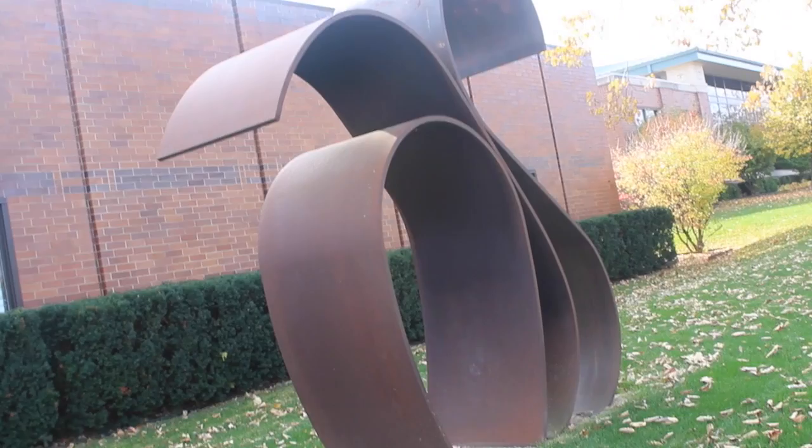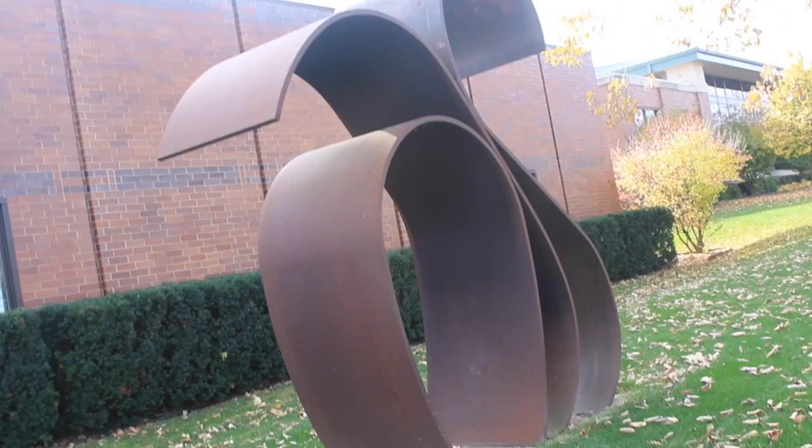Kotsen regarded steel as a living material. She would mesh it to adjust with its surroundings, making it accessible to public works that encouraged viewer involvement. "Sculpture should be opened up to the people so it can enliven and enrich their lives," said Kotsen.